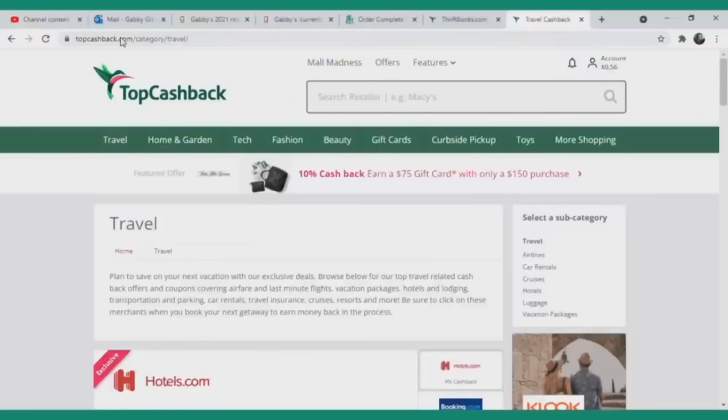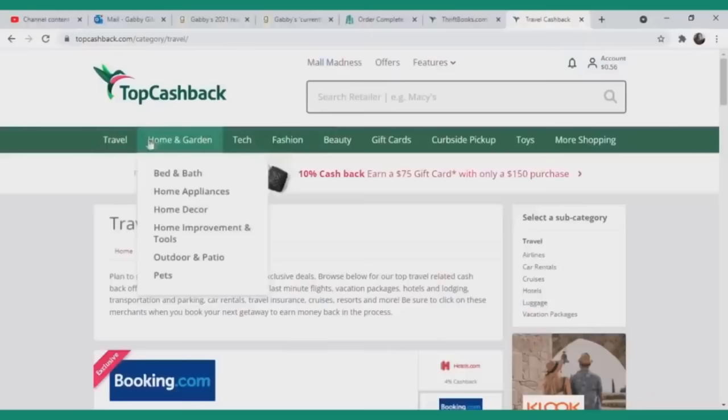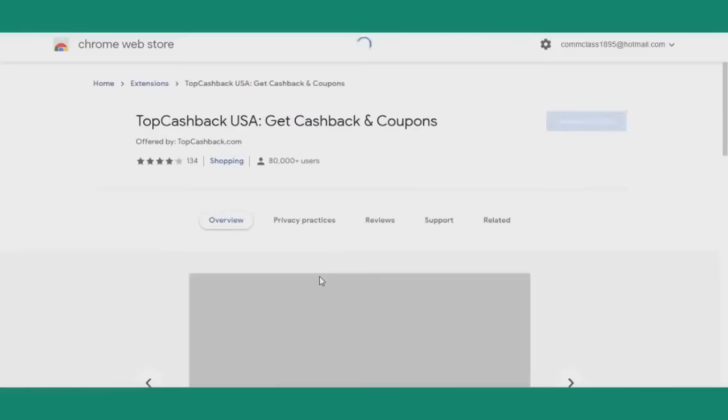From there, you just start browsing a bunch of different places where you might shop from. They have a bar at the top of the screen where you can scroll through all the different things they offer, like airlines, car rentals, cruises, bed and bath, technology, fashion, beauty — there's literally something there for everyone. They also have a browser extension, which is super easy to set up.